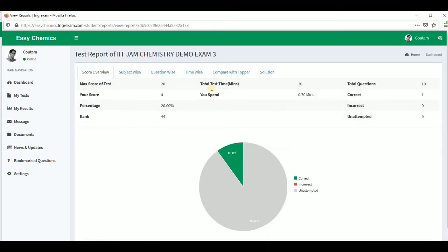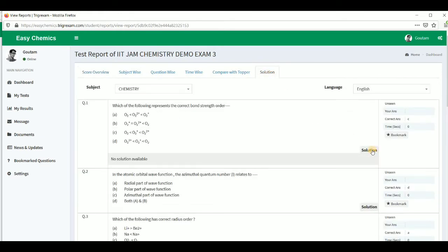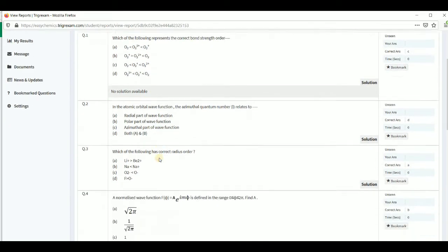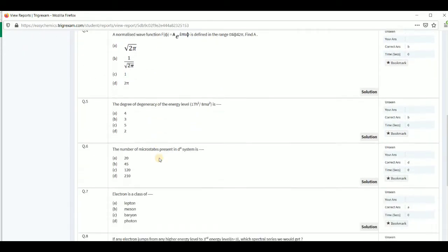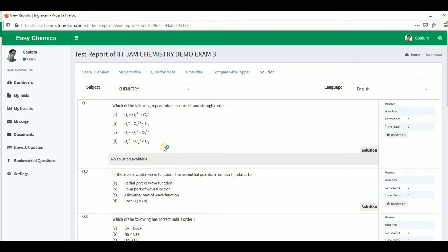Now the submission is done and it will show everything on the website. If you click on solution, you can see there is no solution available for the demo test questions — but you can see all the questions. Whatever questions I have uploaded for the demo test, you can check after registering and logging in.